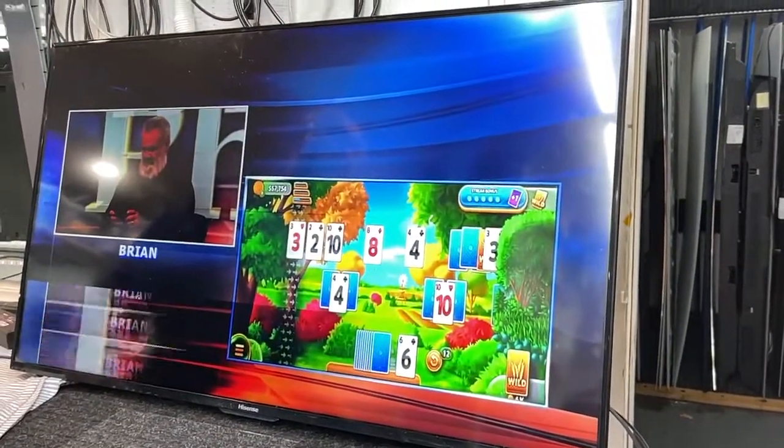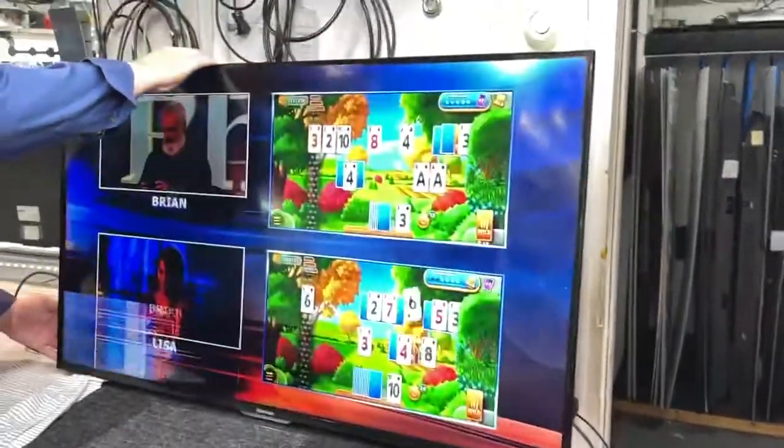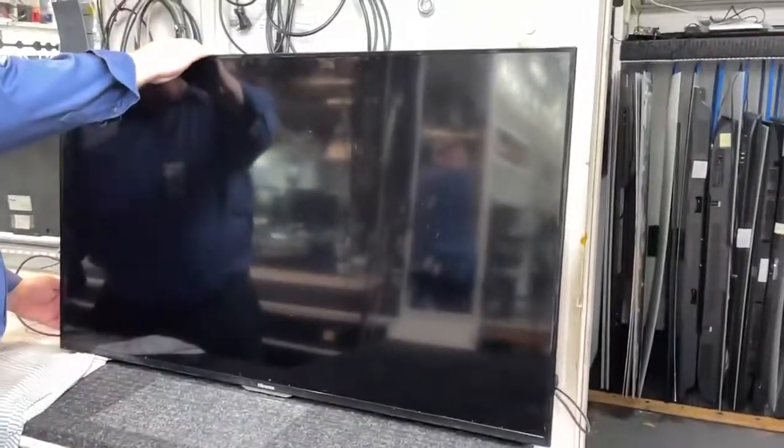If the screen is at fault, they may have to buy a new TV set. We're going to shut down the TV now to make the right call.